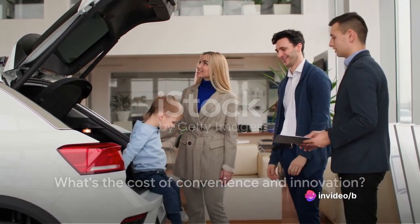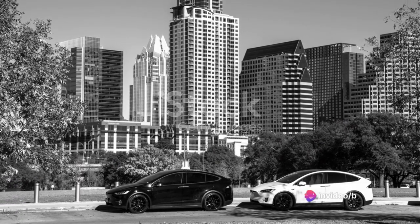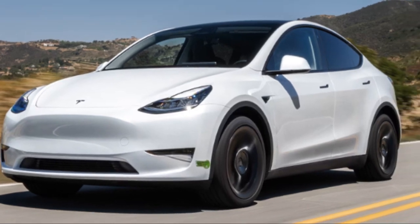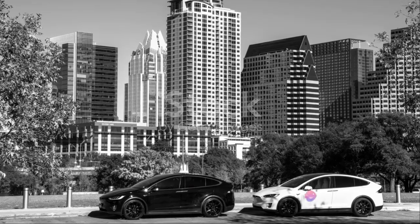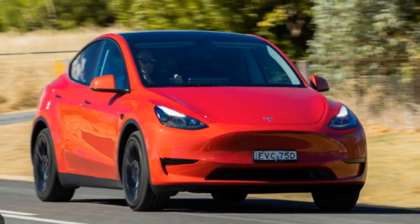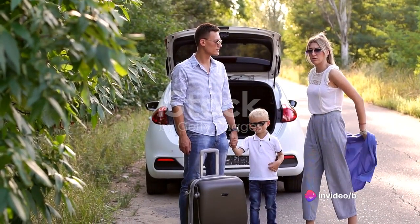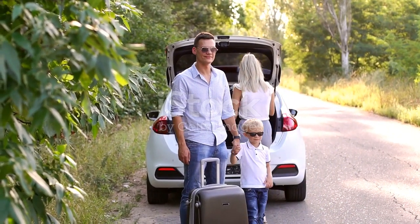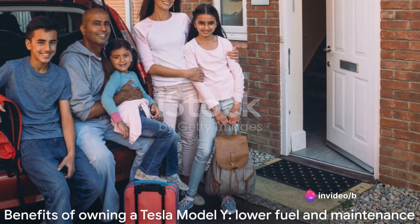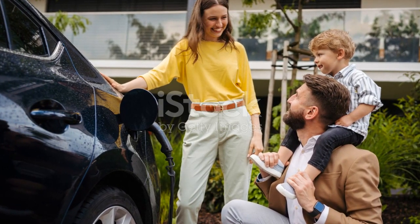Low maintenance is a big plus, but what's the price tag for all these features? The Tesla Model Y comes with a price that reflects its status as a premium electric SUV. The base price starts at $54,000, and it's important to remember that this comes with cutting-edge technology and the peace of mind of driving an environment-friendly vehicle. Tesla offers optional extras: full self-driving capability for an additional $5,000, and the seven-seater option for an extra $3,000. It's also worth considering the long-term savings — with electric cars, you're looking at significantly lower fuel costs compared to traditional gas guzzlers.